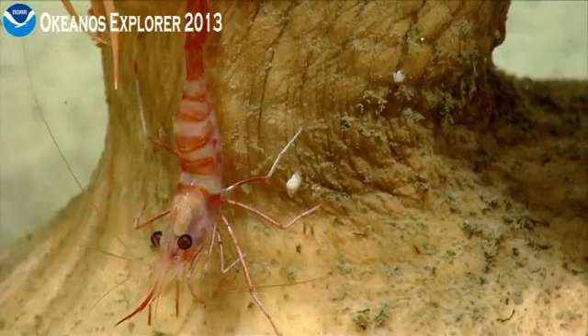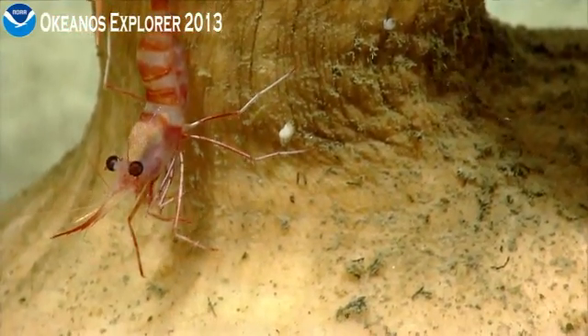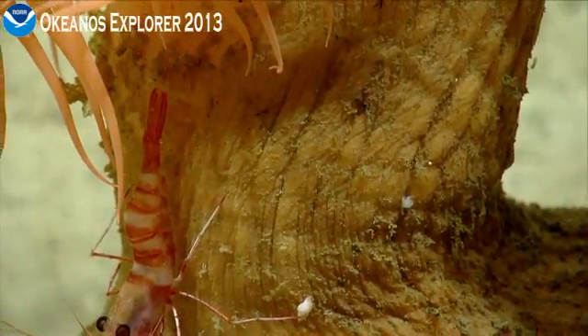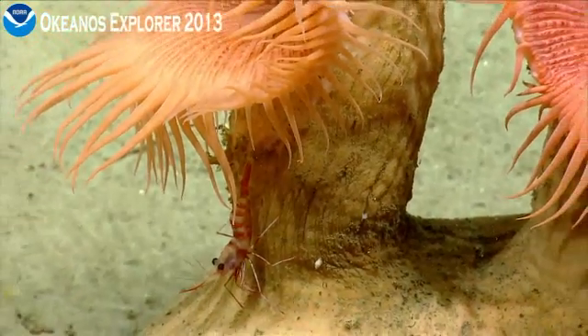Perfect image. Some more gastropods on the surface of this anemone, as we take a closer look at the shrimp. One second — I'm making my co-pilot nervous here. We've got some good freeze frames in that. Pulling out.